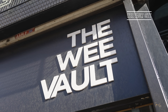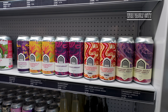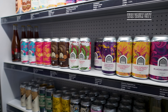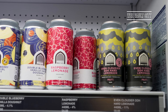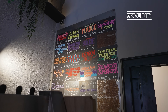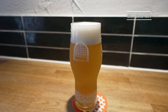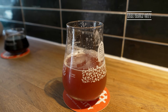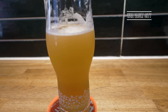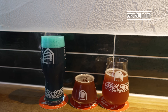We then headed to try some particularly unique sour beers at Vault City. The Vault City tap room is pretty tiny with less than a dozen seats, so I recommend booking well in advance if you want to secure a spot, especially at the weekend. This independent craft brewery is Scotland's largest sour beer producer and you can find some pretty unique flavours such as raspberry roulade, apricot birthday cake and lemonade. Some beers are even blue.